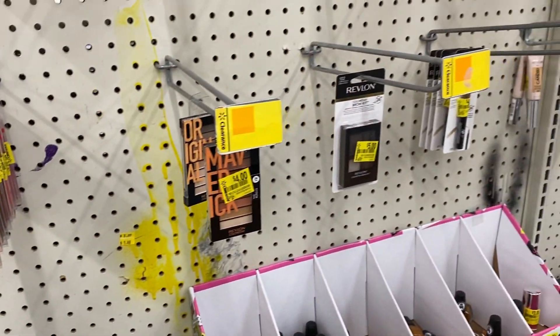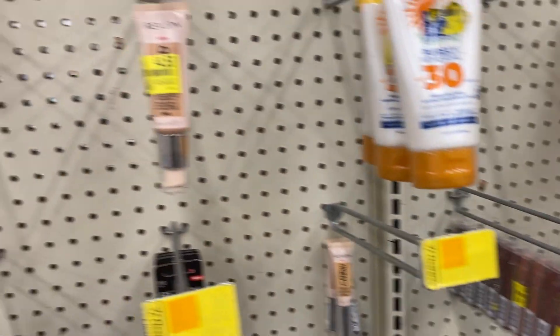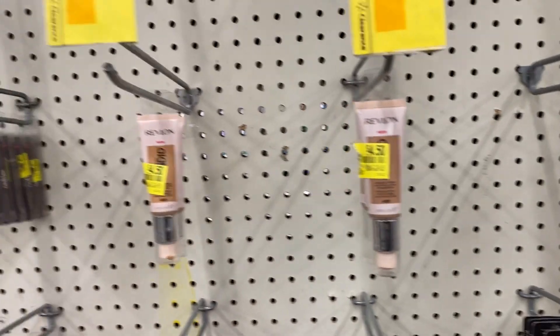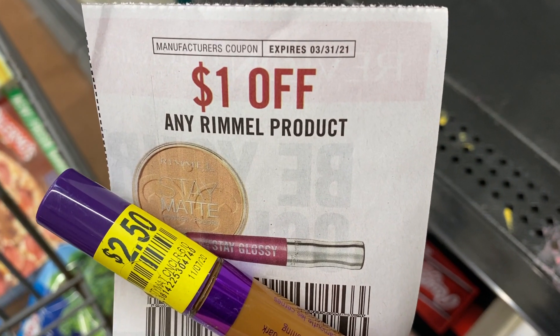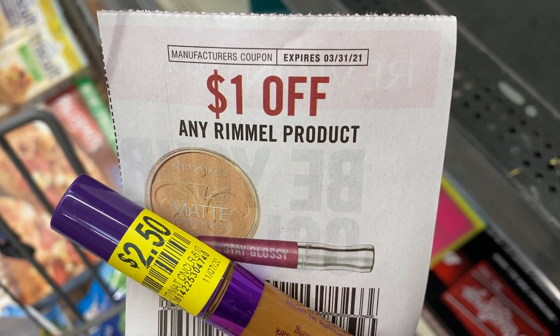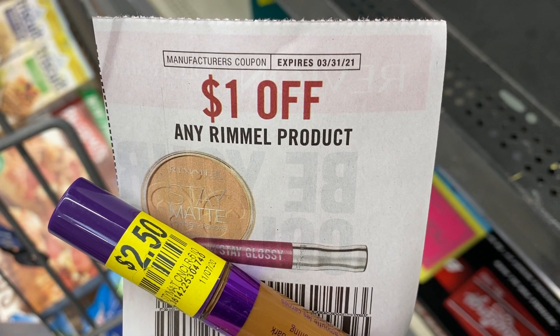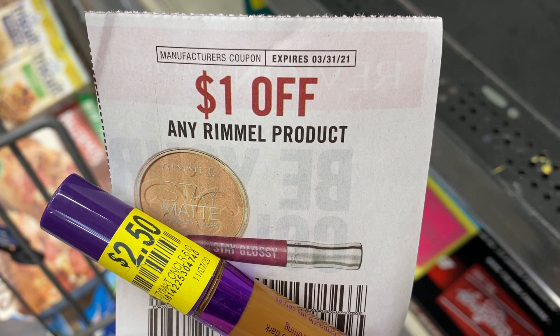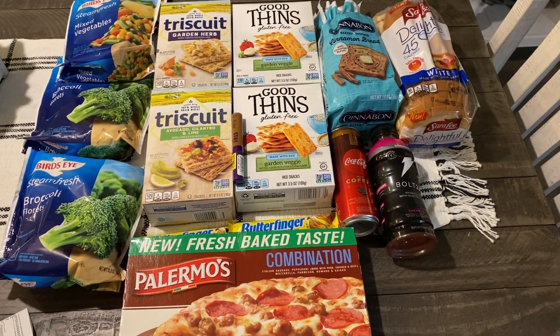The only thing worth doing in makeup was Rimmel. This shade is definitely not my shade, but I'm grabbing it because with a dollar Rimmel product manufacturer coupon and a two-dollar-and-50-cent ibotta rebate, this is going to be a dollar money maker. So always check those makeup bins for good clearance finds.